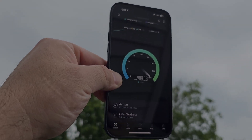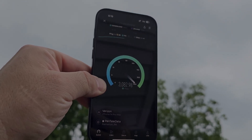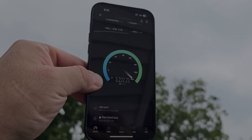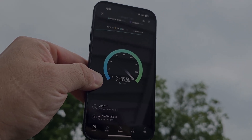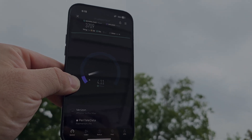Phenomenal ping times. There we go — there's 2 gigs, 3 gigs. The highest I've managed to hit so far was 4.2 gigabits per second down.